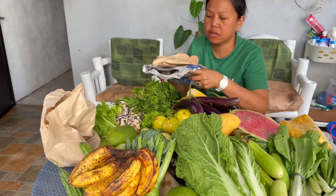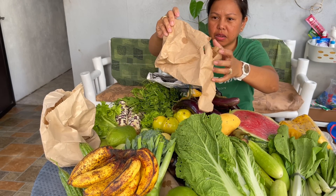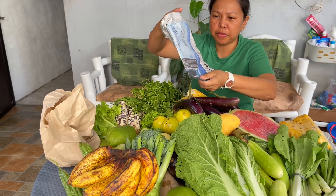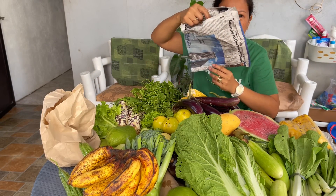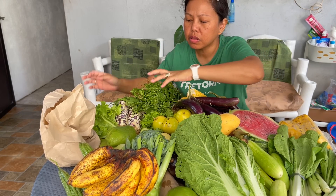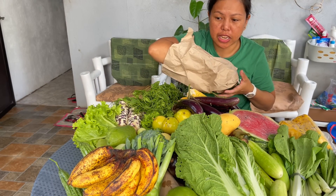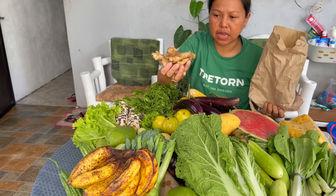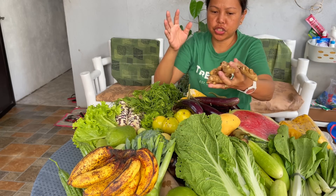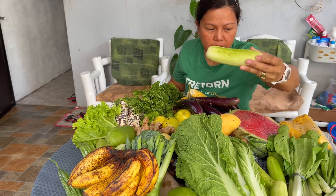The people there are not using plastics anymore — they're using this. Others are making bags out of newspaper. Some are still using the tiny plastic ones. Ginger is very cheap — this is only 17 pesos, which is less than one marka. Back in Bosnia, ginger is very expensive. This is cucumber.